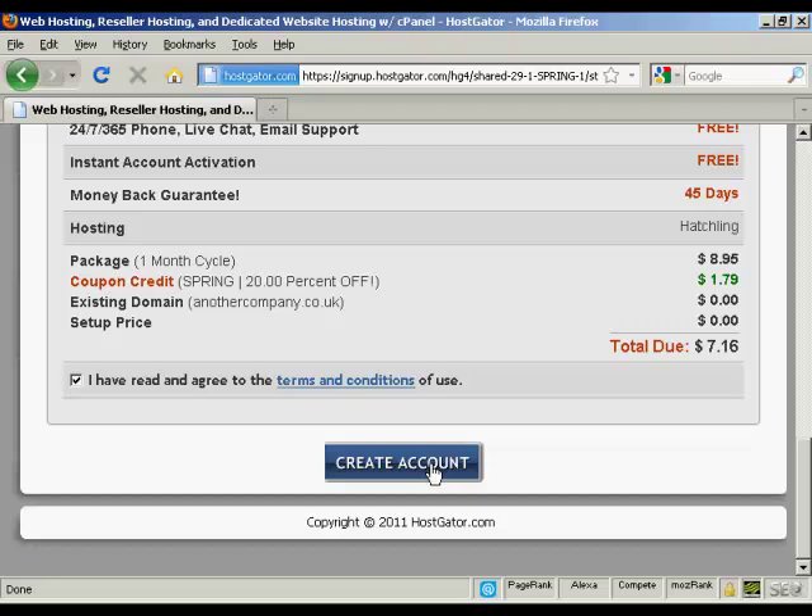What will happen next is HostGator will set everything up and send you an email with the name servers listed. You then change the name servers on your domain registrar so they point to HostGator. After up to an hour for it all to be set up, you can simply log in to your cPanel, start uploading all the data you want on your website, and you're in business. It's that simple.